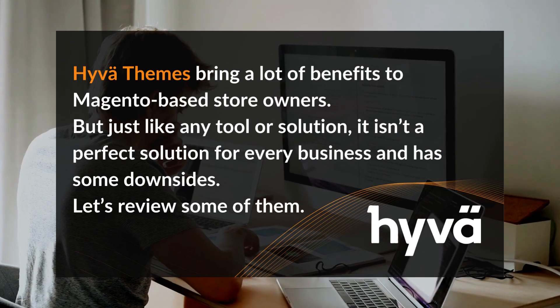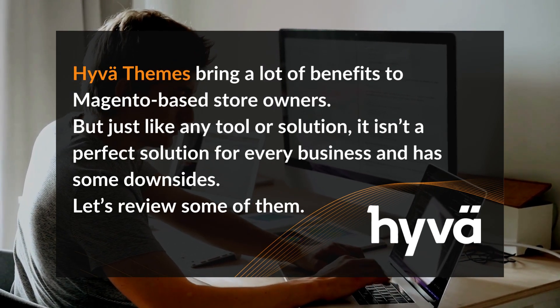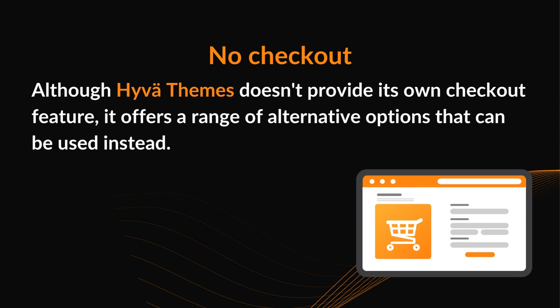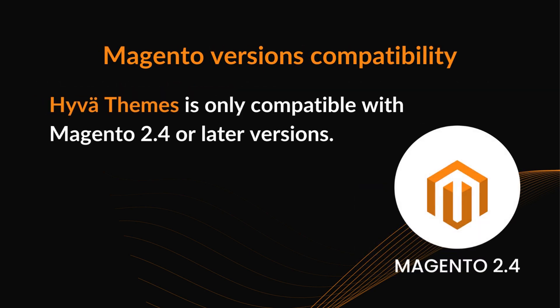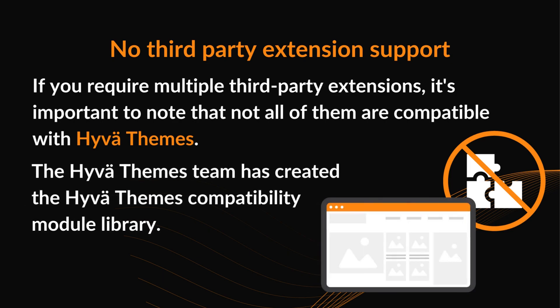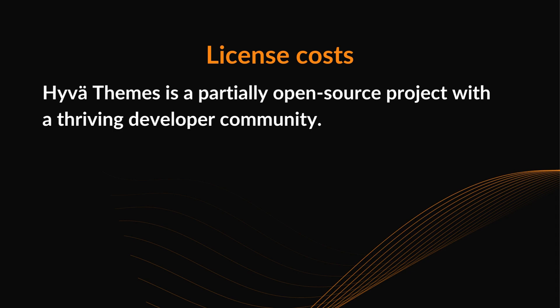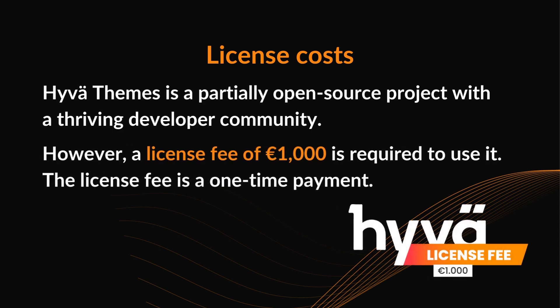Huva disadvantages. Huva themes bring a lot of benefits to Magento-based store owners, but just like any tool or solution, it isn't a perfect solution for every business and has some downsides. No checkout: although Huva themes doesn't provide its own checkout feature, it offers a range of alternative options that can be used instead. Magento versions compatibility: Huva themes is only compatible with Magento 2.4 or later versions. No third-party extension support: not all third-party extensions are compatible with Huva themes, though the Huva themes team has created a compatibility module library. License costs: a license fee of 1,000 euros is required to use it, and the license fee is a one-time payment.